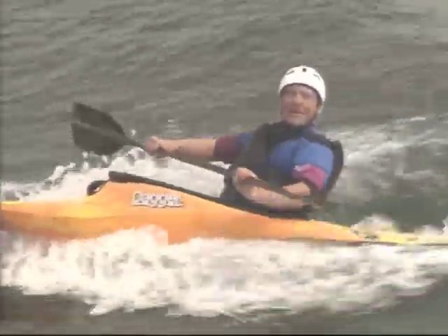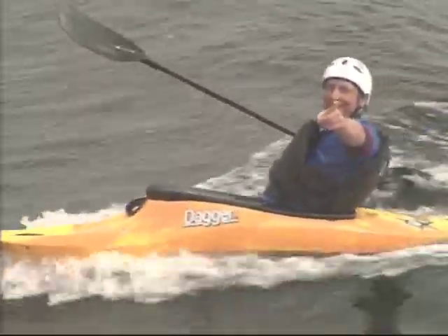And that's a quick little look at the basics of kayak surfing. We hope you give it a try — you get greedy for the big ones real fast.